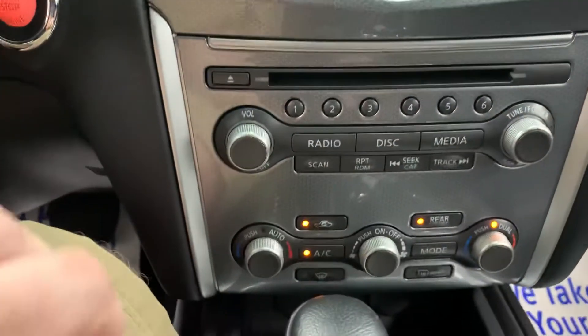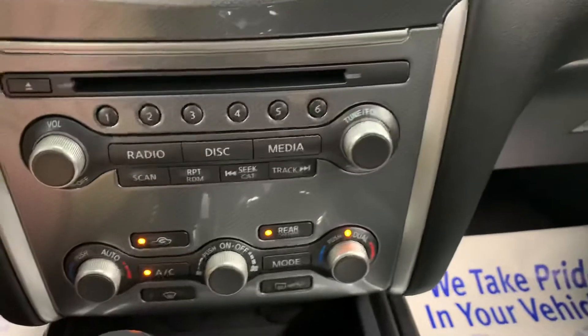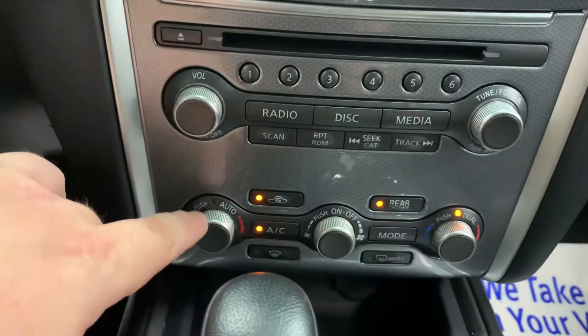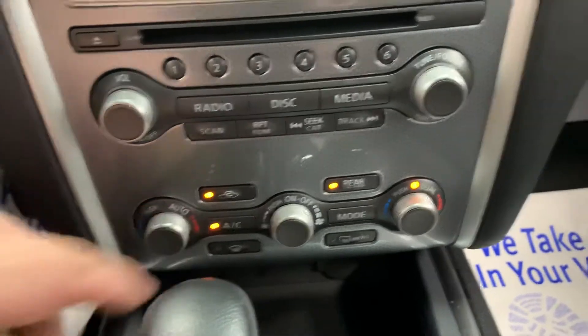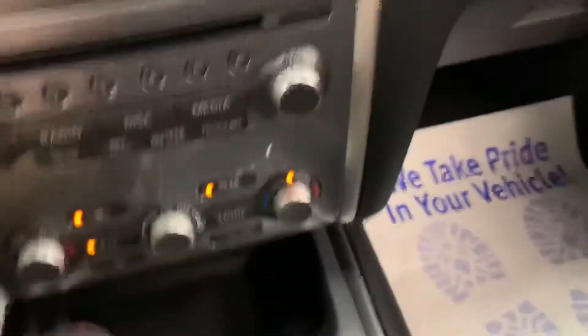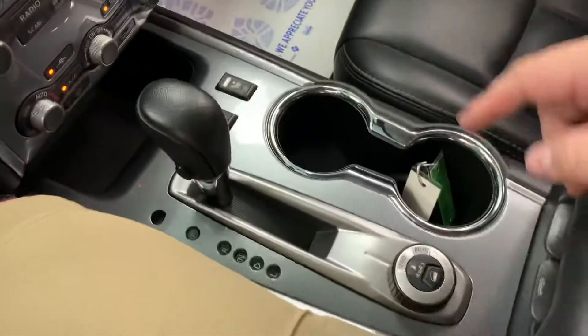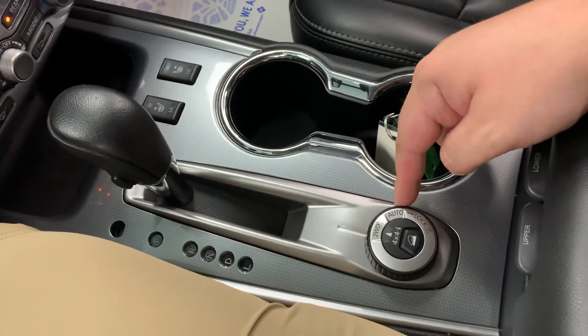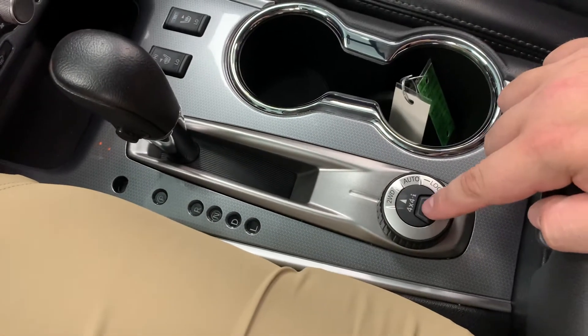It does have all your radio controls down below — your tuner on the right, volume on the left. It does have dual zone climate so you can adjust the temperatures down here, and all your AC controls are in the middle as well. It does have heated seats in the front. Down in the center console there are a couple of 12-volt plug-ins for cell phone chargers and cup holders in the middle. Here's your four-wheel drive selector — it's in two-wheel drive right now. It does have a downhill assist on here as well.